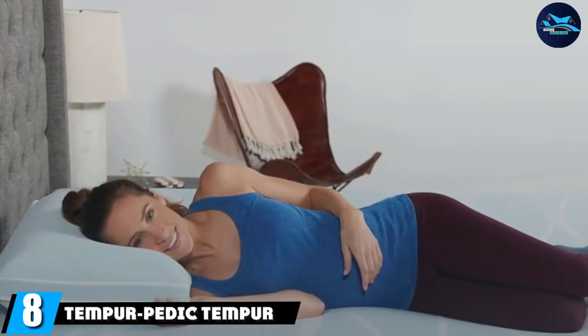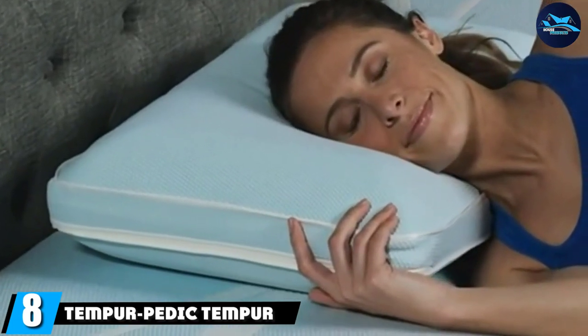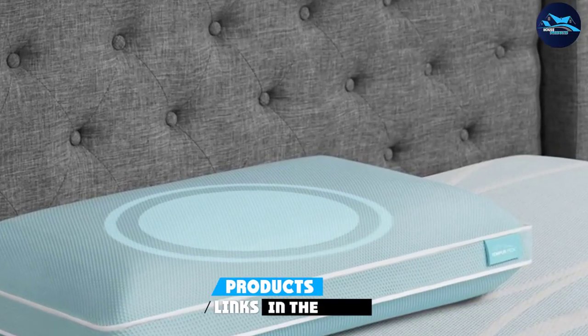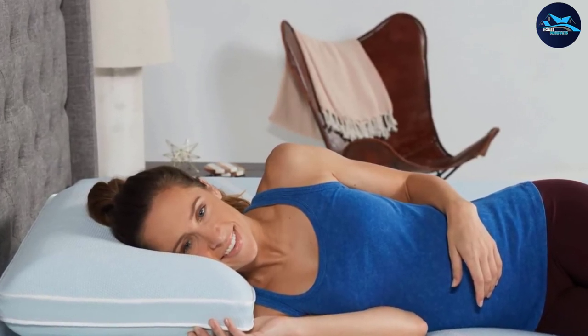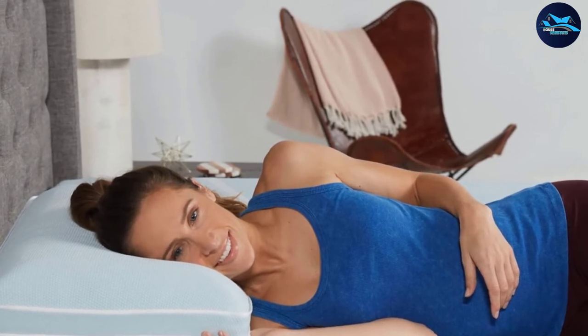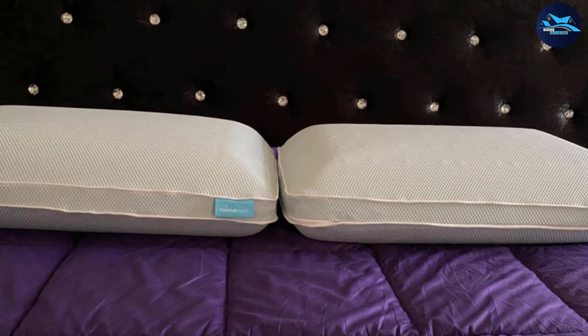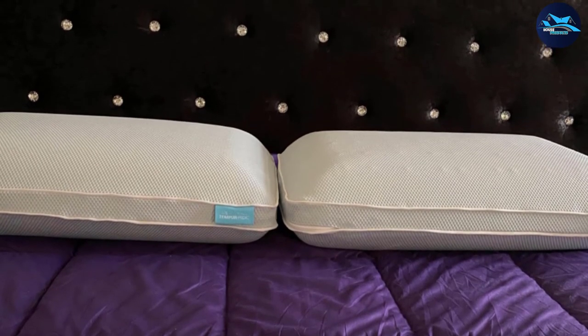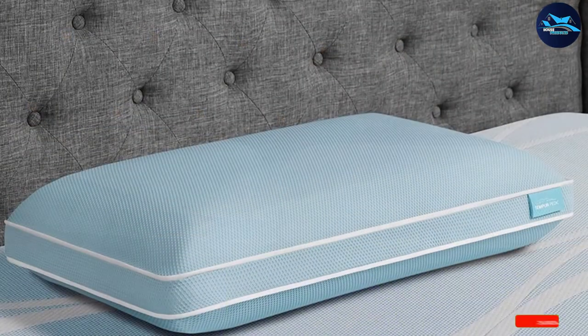The number eight position is held by the Tempur-Pedic Tempur Cloud Plus Cooling. No matter what position you prefer to sleep in, this Tempur-Pedic comfort pillow comes to the rescue. It combines pressure-relieving technology with dual-sided cooling and is ideal for medium-size frames. The medium-soft feel of the Tempur material conforms to your neck, head, and shoulders so you can sleep peacefully. With the high-stretch, breathable, removable, and machine-washable cover, cleaning is easy as pie.